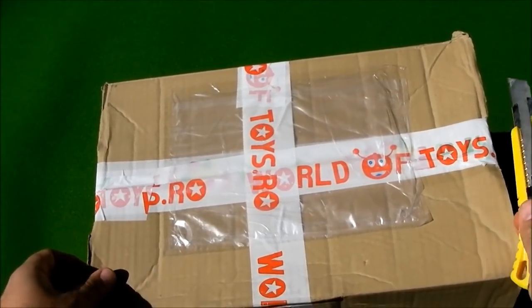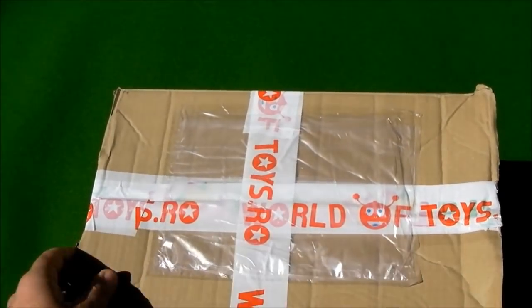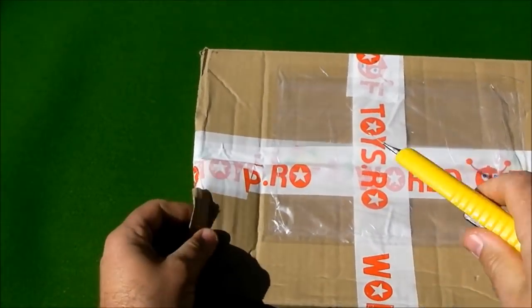Hello everyone and welcome to the Kids Club! Today we have a box with new toys. Let's see what we have inside. Let's open this box.